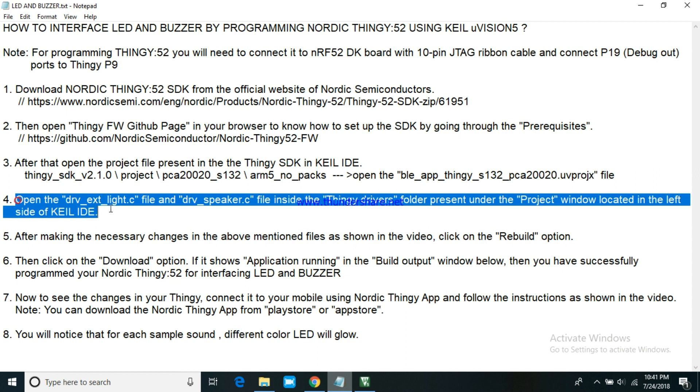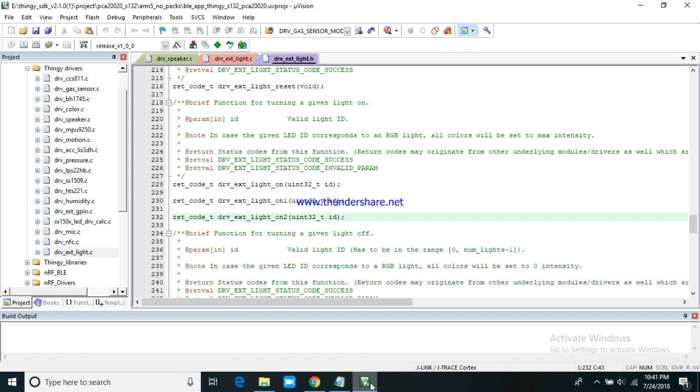Open the driver-external-light.c file and driver-speaker.c file inside the Thingy drivers folder present under the project window located on the left side of Keil IDE.